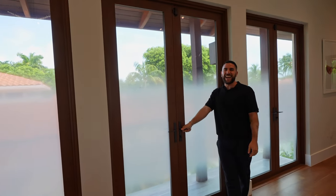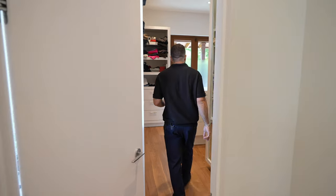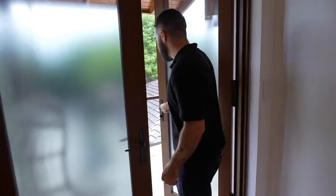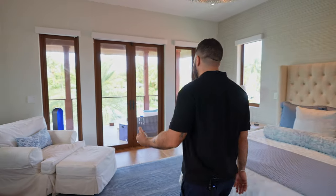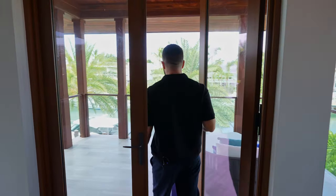In the large main suite closet, there's a very special feature — the closet has its own balcony. That makes three balconies for this room. This third balcony looks over the front of the property, just like the guest bedroom. And now for the final space: the main suite's private balcony overlooking the water and pool — pop this door open and look at this incredible view.